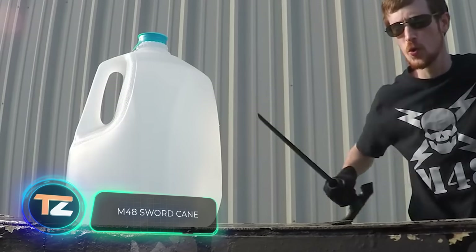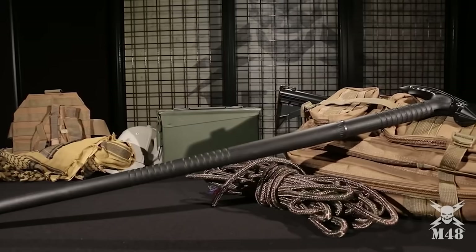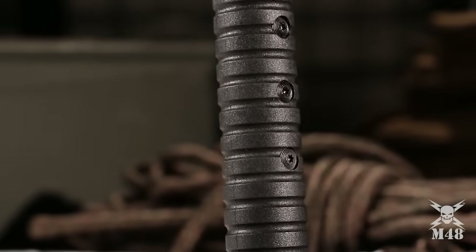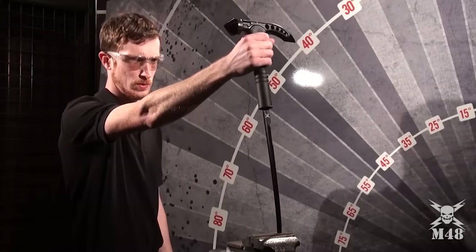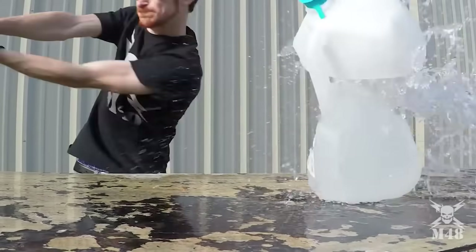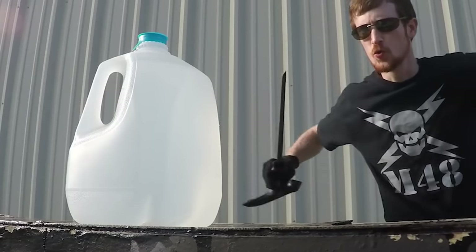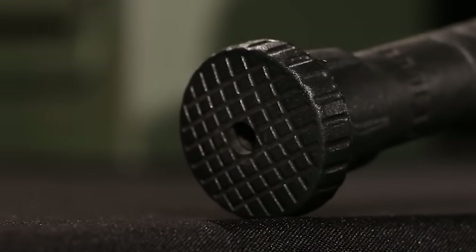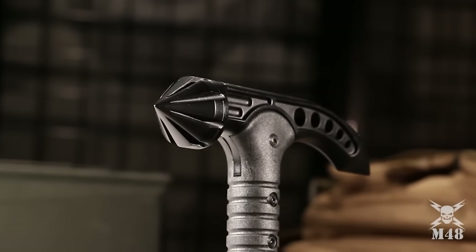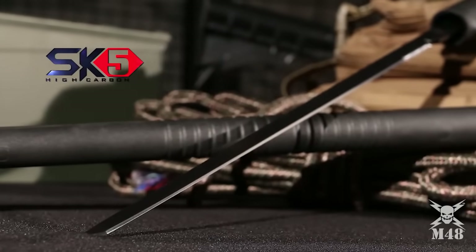M48 Sword Cane. The main advantage of this device is that it's discreet. The M48 looks like an ordinary cane, and its presence will not surprise others. However, it gives its owner several different ways to protect themselves. The 2CR13 cast stainless steel handle, coated with a black oxide film, is equipped with a sharp hammer that can deliver a devastating blow. Hidden inside the cane is a 43 cm long sharp blade made of SK5 carbon steel, also black coated. The grip is made of durable anti-slip nylon fiber.